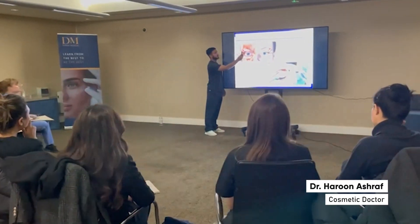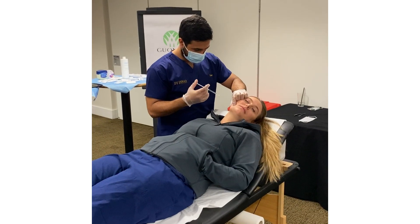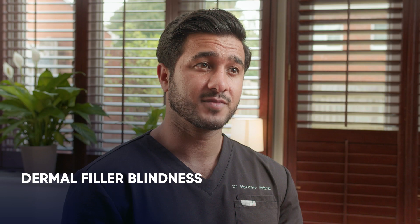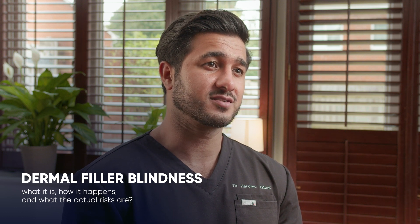I'm Dr. Haroon and I specialize in non-surgical aesthetic treatments. I've been working with injectables for nearly half a decade now and I work as one of the lead trainers at Derma Medical, which is a global training company. Today, we're going to talk about dermal filler blindness — what it is, how it happens, and what the actual risks are.